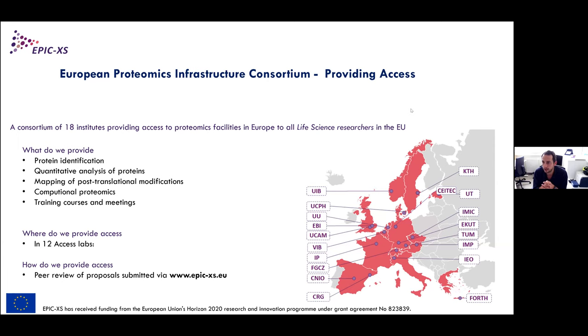We also had a workshop on using IonBot earlier today, and that session has been recorded as well. We will release that at the same time as this session recording. First and foremost, EPIC-EXCEL is a European proteomics infrastructure consortium funded by the Horizon 2020 program of the European Commission, consisting of 18 institutes mapped on the European map.